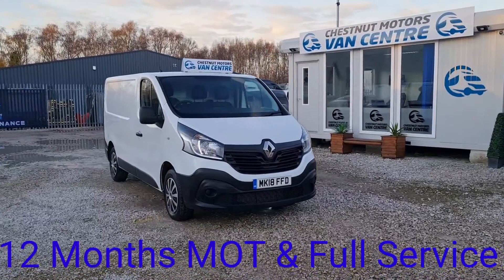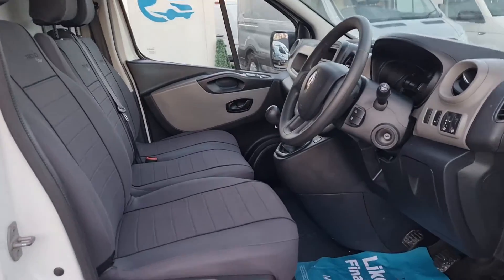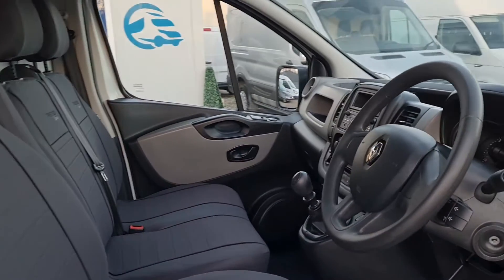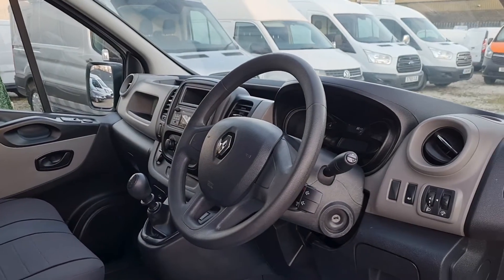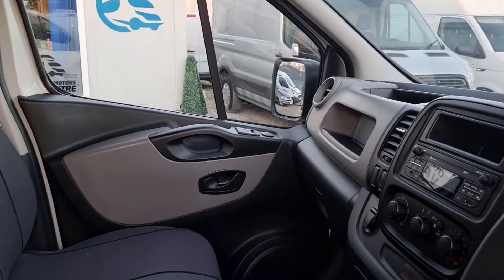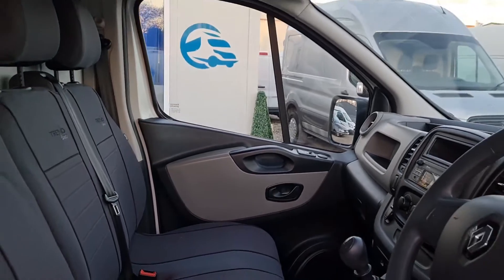It's a clean, tidy, good looking Traffic. Let's have a look inside. 3 seats up front, power windows, power mirrors, 6-speed box, Bluetooth, DAB. Absolutely loaded guys. It's a clean, tidy cab. Beautiful.